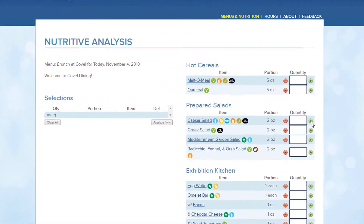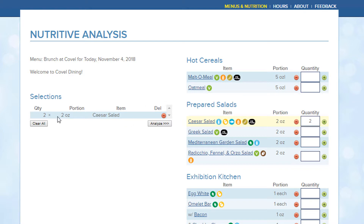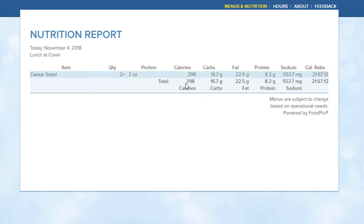One last tip I forgot to mention: make sure to check your school's website to see if they have nutritional information for your dining hall. At UCLA, every dining hall has a nutrition calculator where you can plug in how many portions you had and it'll show your macros and calories, or there's a PDF with the menu for the day. If you know your calories, you know how much you can eat.